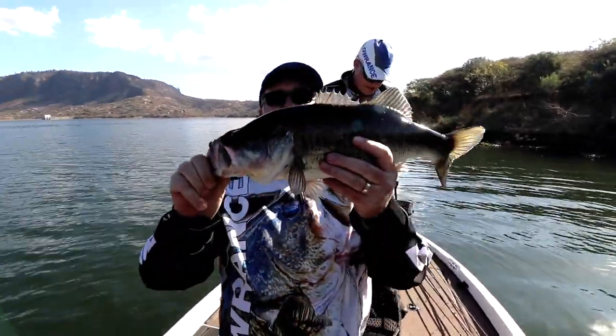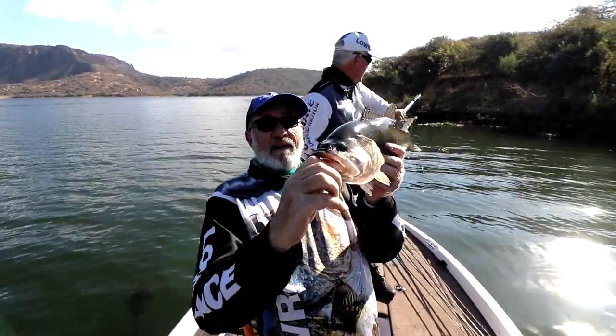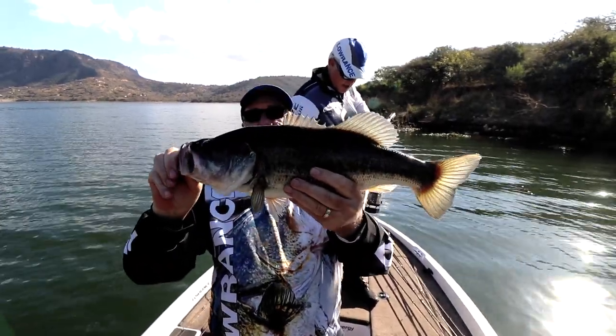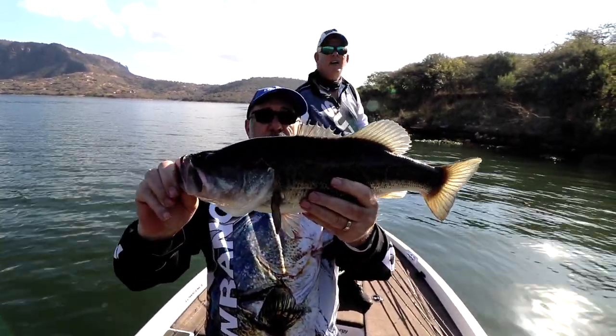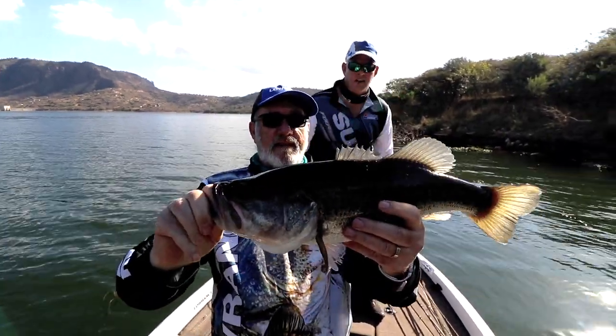That's more like what we were after. Hello everybody in ASFN country! He's a nice, nice looking fish. What do you reckon — 1.6? Yeah.